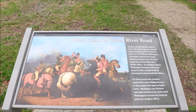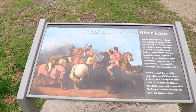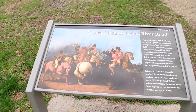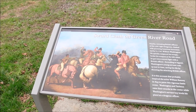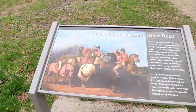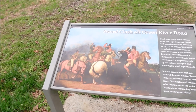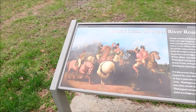This would have been very significant too — nearby, retreating British officers of the 17th Light Dragoons clashed with pursuing American horsemen led by Lieutenant Colonel William Washington. He quickly outpaced his troops and broke his weapon at the hilt when he got into a sword fight with a British officer. According to legend, Washington's young servant rode up just in time, saving his life by shooting the attacking British officer. This account probably inspired the artist William Rainey in 1845 to paint a vigorous battle scene — Washington and Tarleton raise their swords in the center, while Washington's servant boy levels his pistol at a dragoon officer.